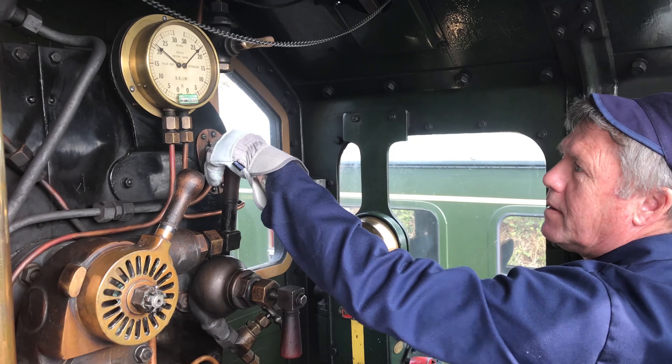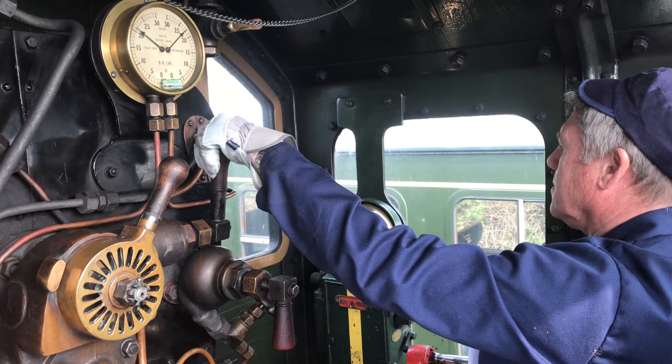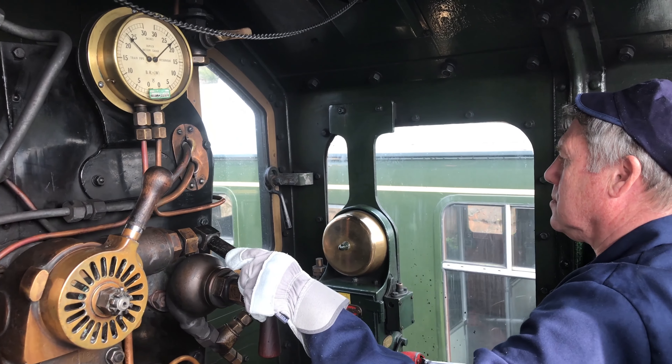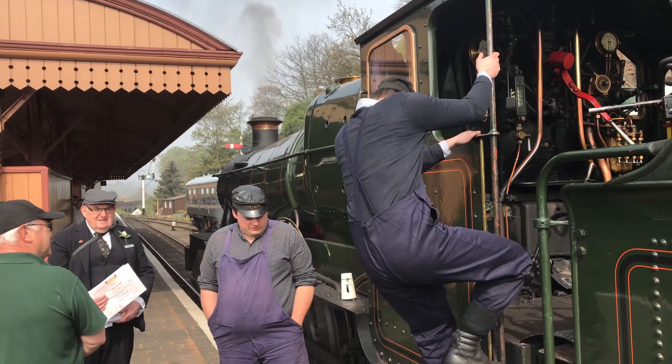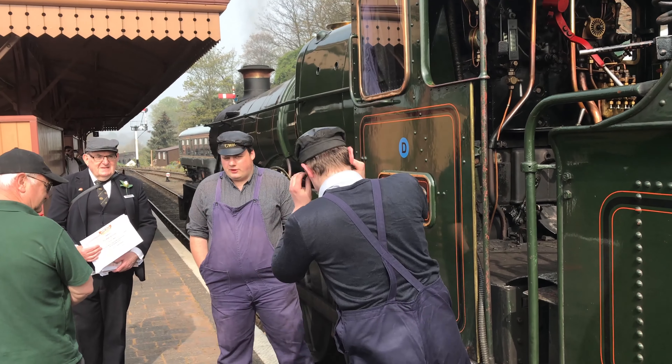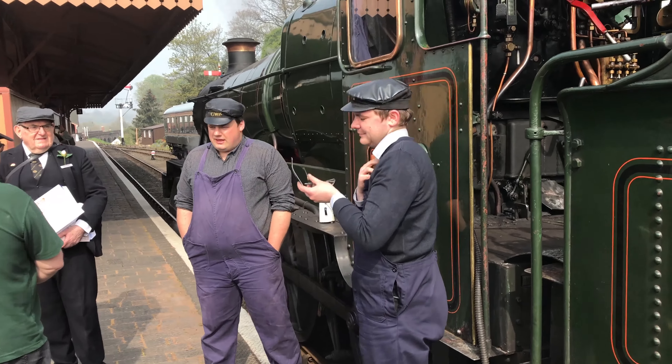The regulator allows steam out of the boiler into the cylinders. It goes through the valves, which are controlled by this, into the cylinders, pushes the pistons, makes the wheels go around. It's an open and shut tap — that is where we roll the train, we coast in that position. That allows steam into the lubricator to keep the front all oiled up. To get the train moving we need to be very gentle, and you can feel and hear the engine. We're not going to go anywhere — we're in mid gear — so that's what we'll listen for, and we don't need much and the train will move away.